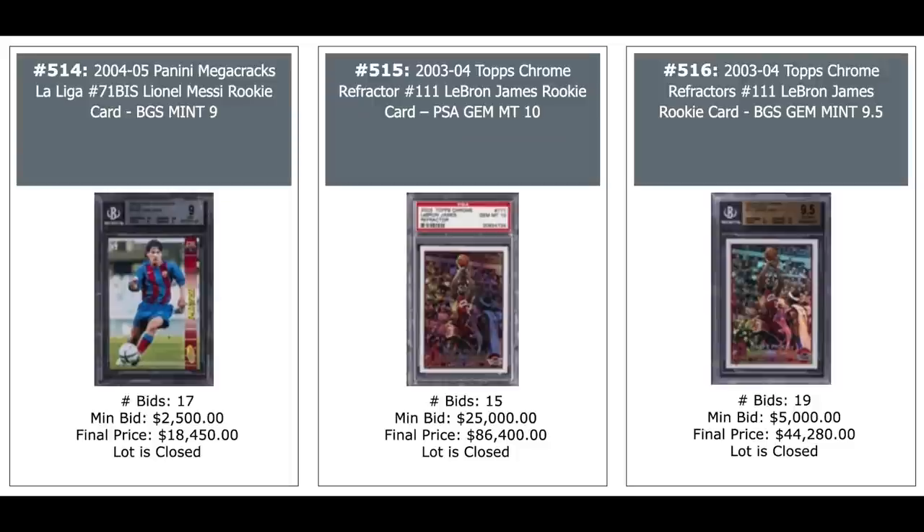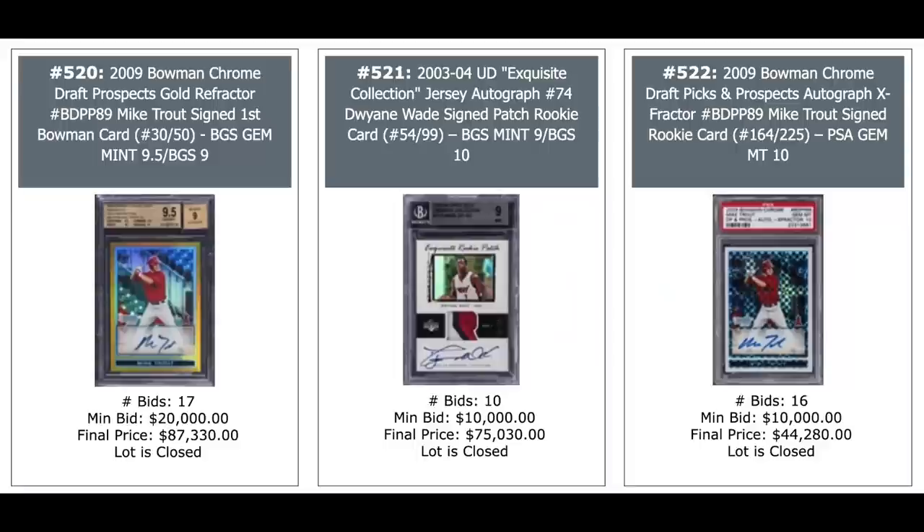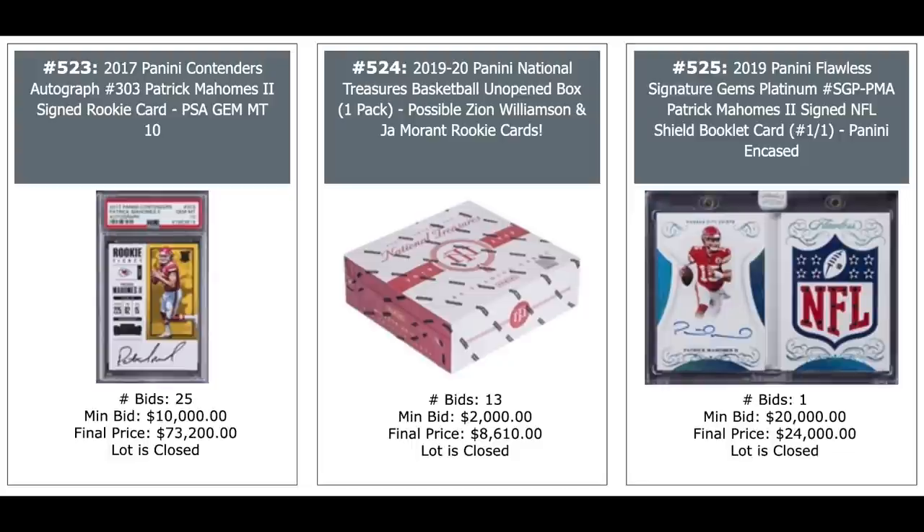Trout Gold Refractor — second one of these we've seen — out of 50,000, $87,000. In the middle is Dwyane Wade, $75,000. Another Trout X-Fractor on the right, $44,000. Mahomes Panini Contenders Auto, $73,000. Unopened box of 2019 National Treasures Basketball — Zion and Ja are in there, $8,600. And a one-of-one booklet Flawless from 2019 for Patrick Mahomes — nice logo auto there, $24,000. Another big money Joe Burrow 2020 Panini Flawless rookie booklet auto — that's a one-of-one shield patch auto — $87,330. Justin Herbert in the middle, $27,000. Justin Herbert on the right, $48,000.